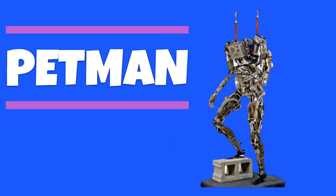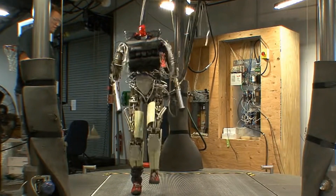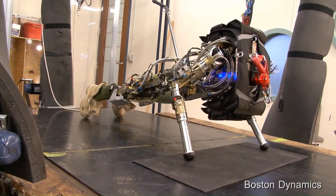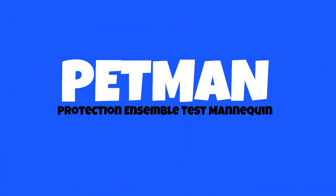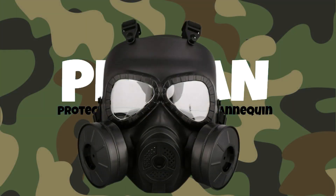In 2009, Boston Dynamics started working on a human-like robot named Petman. The robot could walk at 3.2 miles per hour. In 2011, Petman received a significant upgrade and could do side-walking, squats, and push-ups. Petman, which stands for Protection Ensemble Test Mannequin, was developed for the U.S. Army to test chemical suits and additional protective gear used by troops.